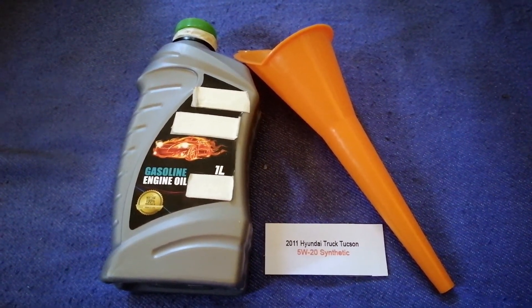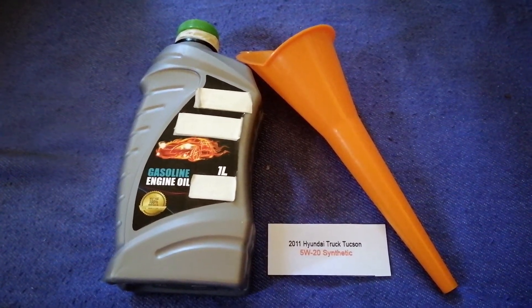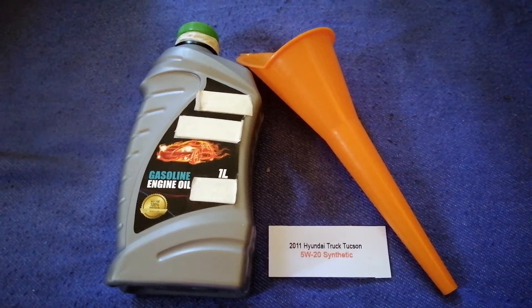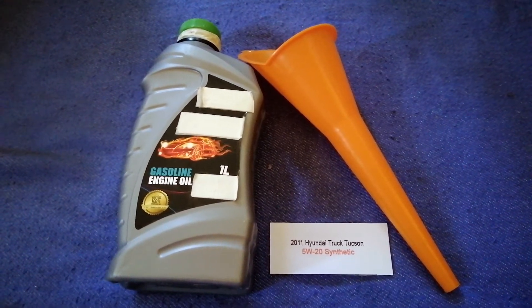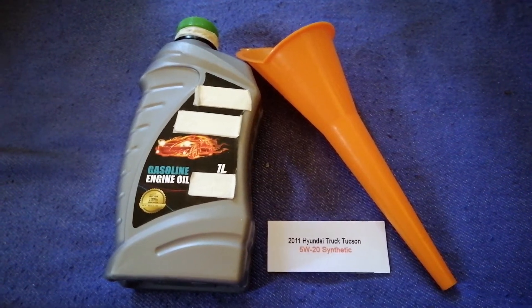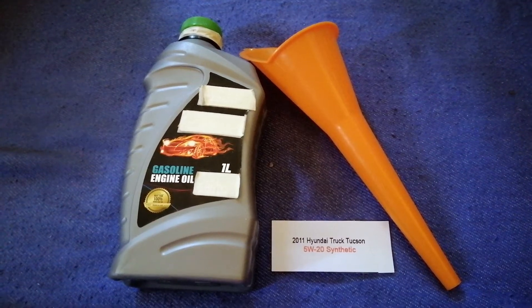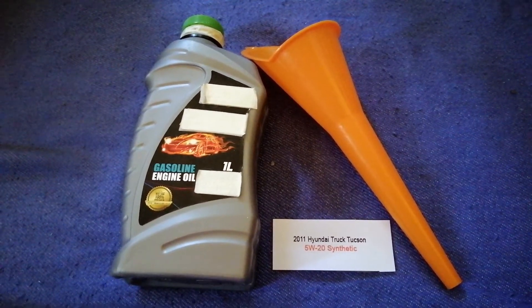So once again, the oil type for the 2011 Hyundai Tucson is 5W-20. If your 2011 Hyundai Tucson uses a different type of oil, or if you know a cheaper place to buy oil for your car, make sure to leave a comment and let the rest of us know. Don't forget to check the video description for the most recent price. Thank you for watching — please like and subscribe.